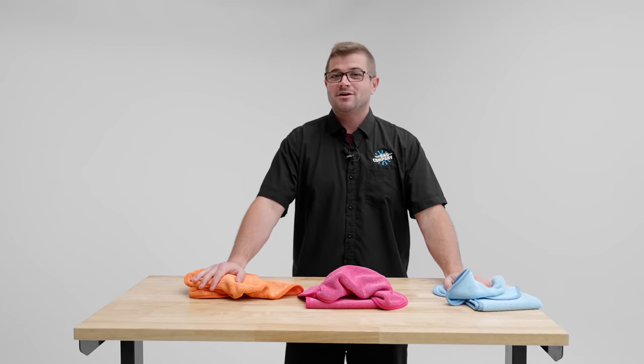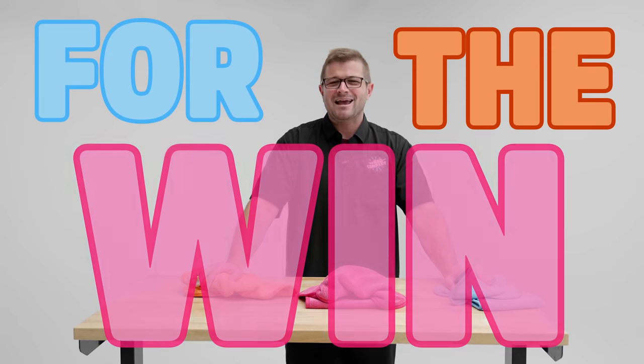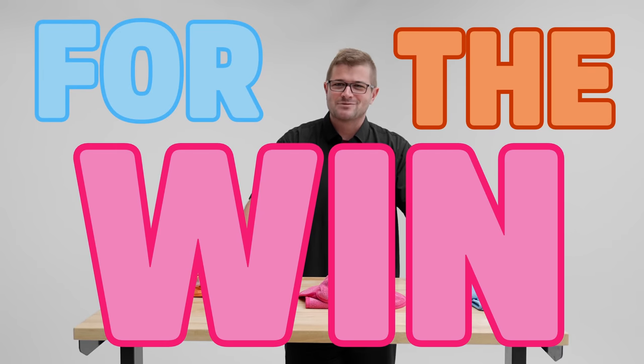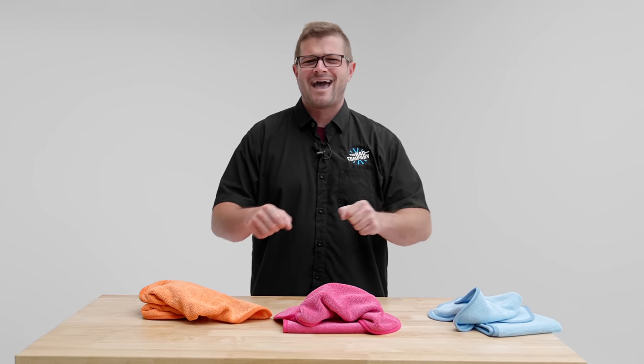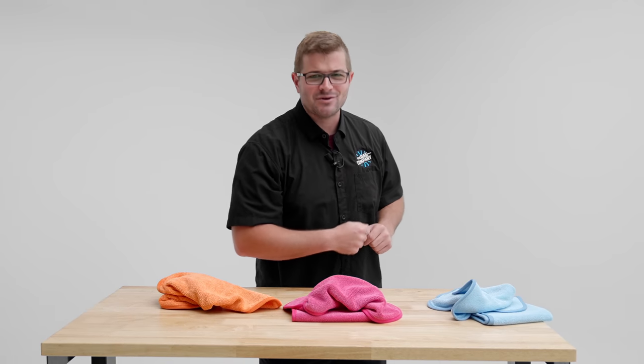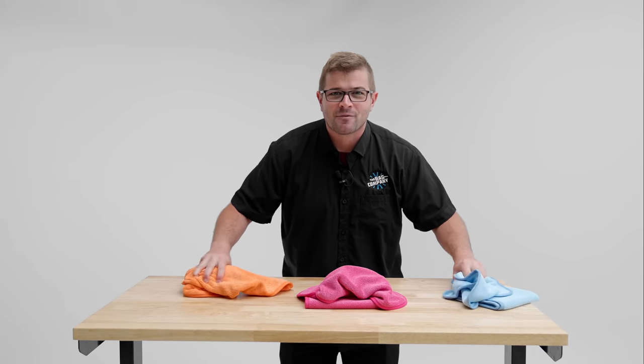The FTW — it's no longer for the window, but really it's for the win. You need to try it out because I think you're going to absolutely love it. Hopefully you guys enjoyed this video and learned something new about why the FTW is so good, why it has three different colors, and why you need to be using it. If you enjoyed this video, give us a big thumbs up, subscribe for more, and stay tuned for more videos right here at The Rag Company.